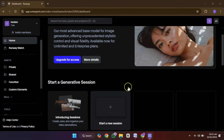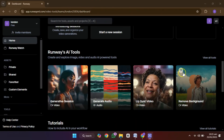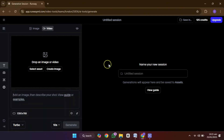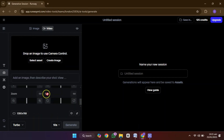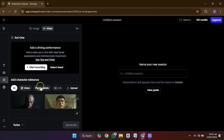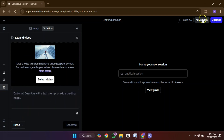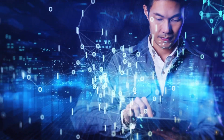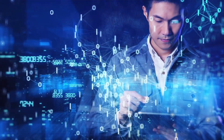First up, let me tell you about Runway. It's one of the top AI video generators out there. In just 30 seconds, you can create a new video from a text prompt. You can adjust the lighting, angles, and even add motion effects all in the same interface. Runway gives you almost 100 free credits, which means you can create a good number of videos without spending a dime. And if you want to go even further, you can create multiple accounts to keep those credits rolling.